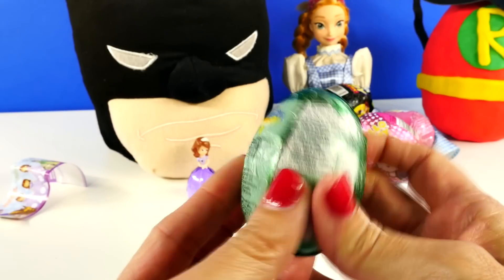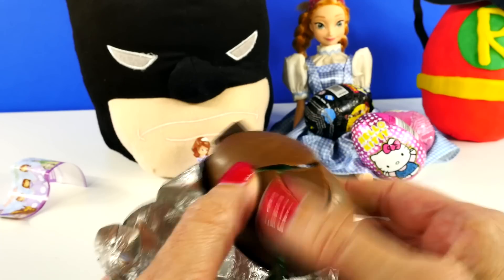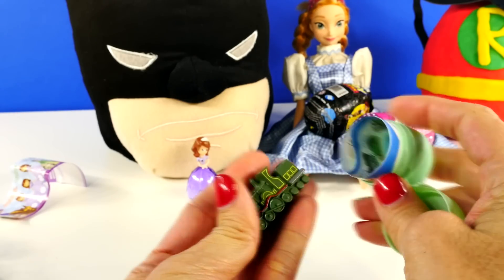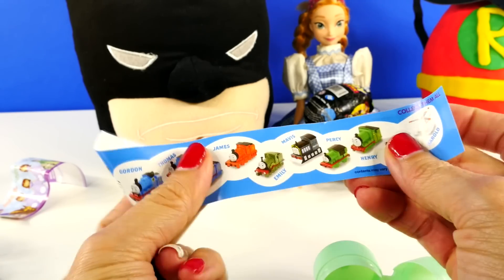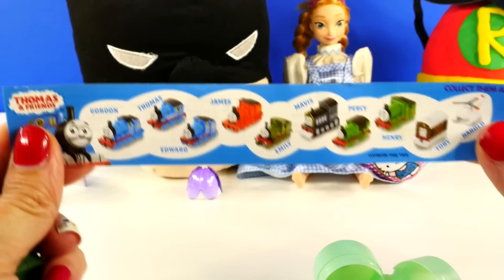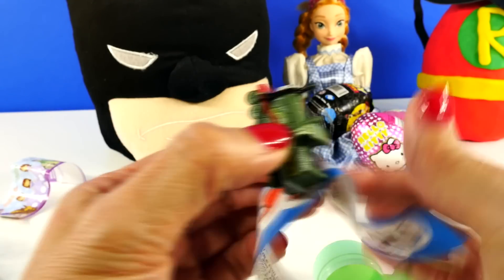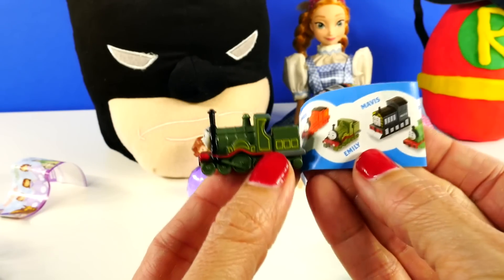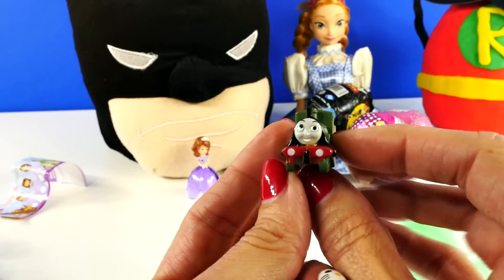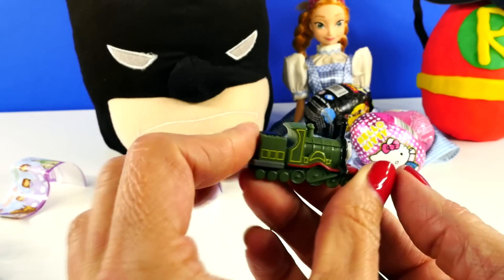Next, a Thomas the Train egg. This one has Percy on the outside — can't wait to see who we have on the inside. I don't know this character by heart. I think this might be Emily. Take a look at all of the different characters that come in these eggs. It looks to me like we have Emily. I really love these. I think the characters that come in the Thomas Train eggs are so adorable.